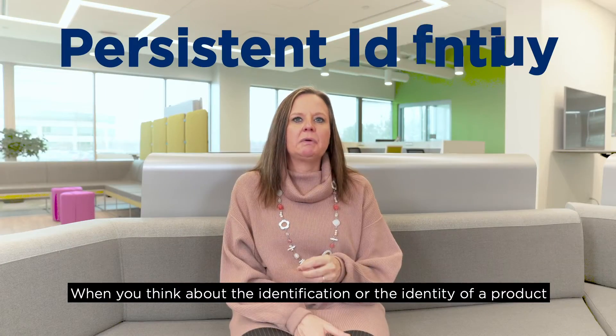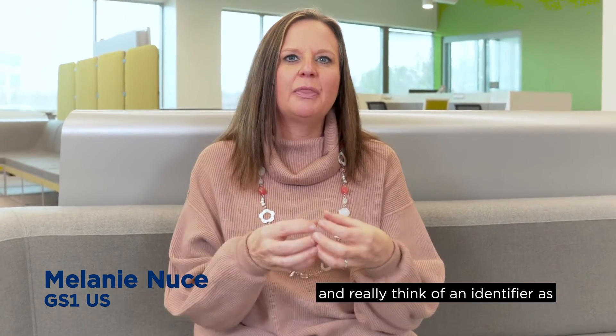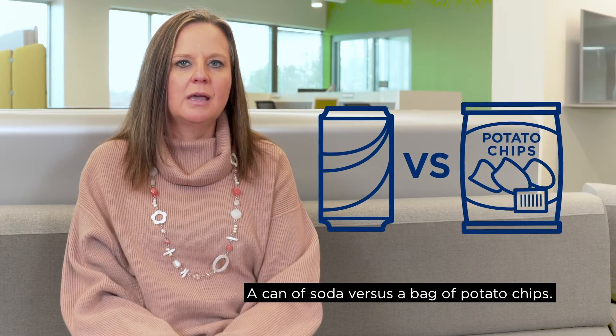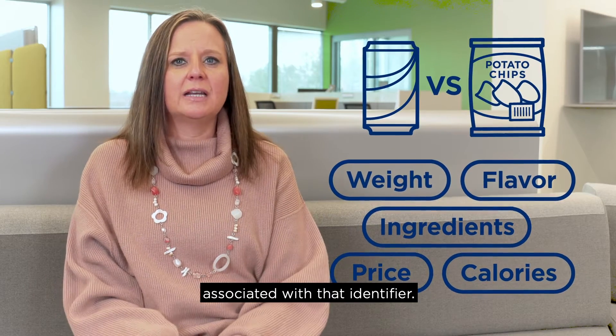When you think about the identification or the identity of a product, think of an identifier as the number that's on a product that just helps you know what it is — what makes it different from any other product, like a can of soda versus a bag of potato chips. The identity is actually all of the attributes associated with that identifier.